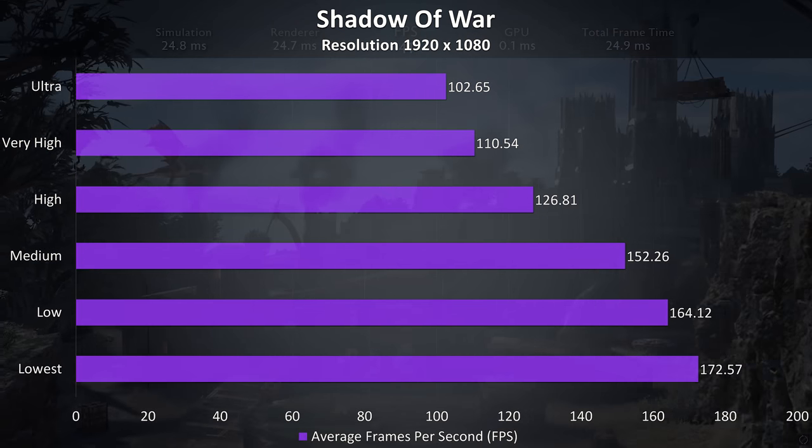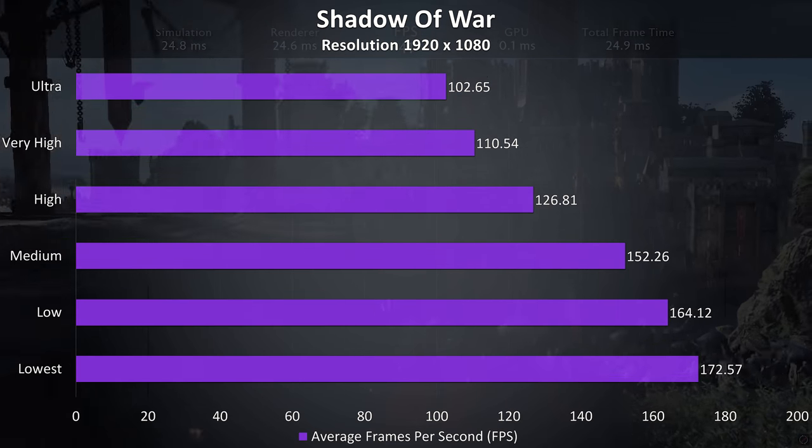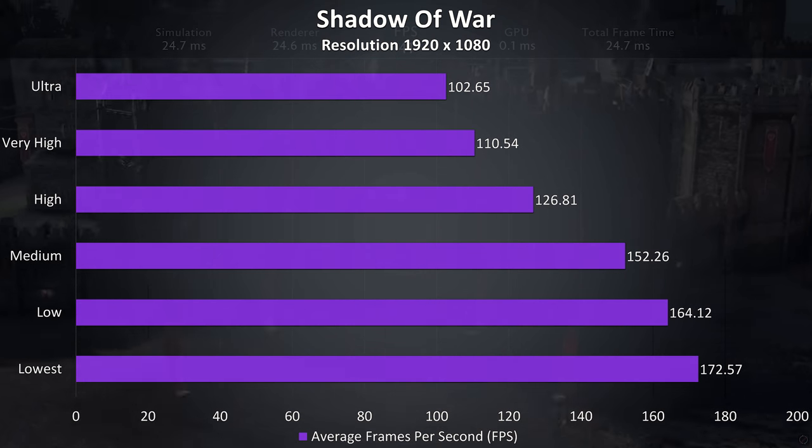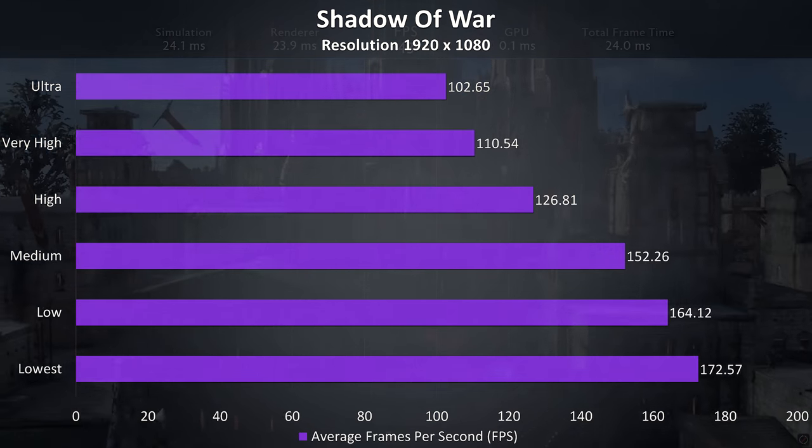Shadow of War was tested with the built-in benchmark and is another game I've found to benefit from Nvidia's new Turing architecture. The results were quite impressive, with over 100 FPS averages possible at ultra settings.